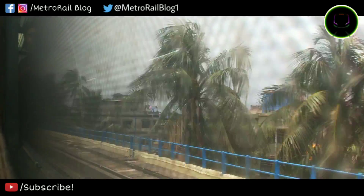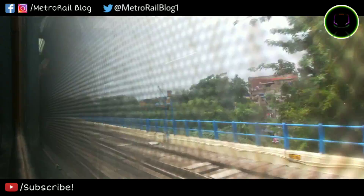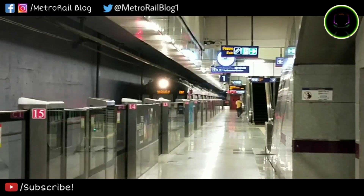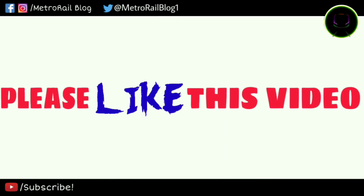If you enjoyed this video, please share it. Subscribe to our channel for more such content on metro projects, not only in Kolkata but on different metros in every Indian city. Thanks a lot for watching and have a nice day.